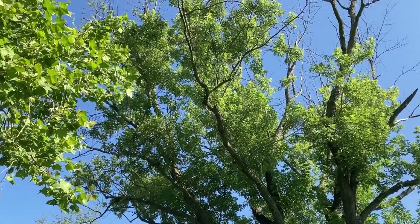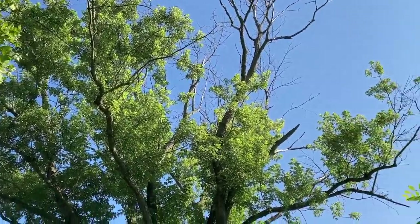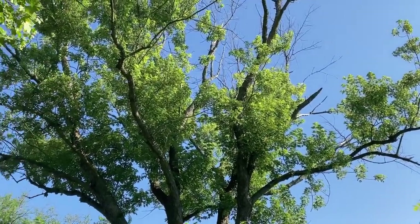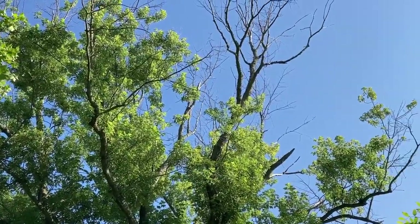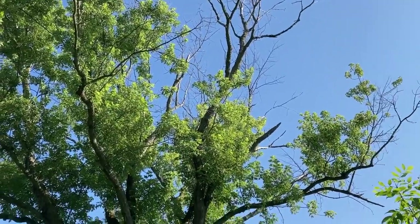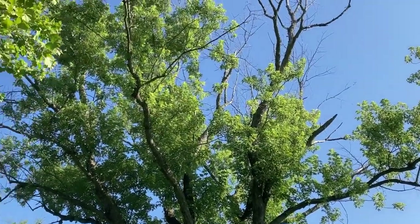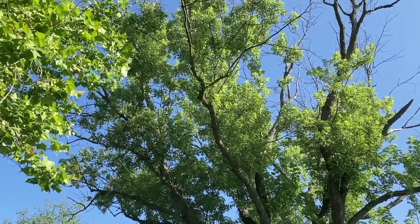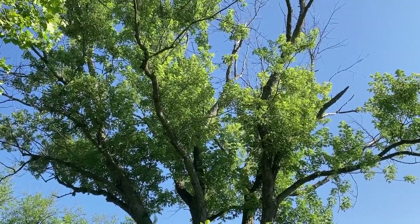I find trees like this interesting to photograph because of the distinct differences and contrasts. You have dead limbs, but then you also have some new growth on there. It's just this wild mix of decay and life and broken edges. I can use that to fill the frame, because again today there are no clouds in the sky, so I need something else to occupy that space.